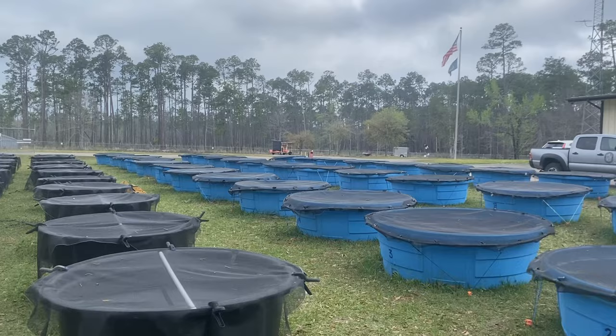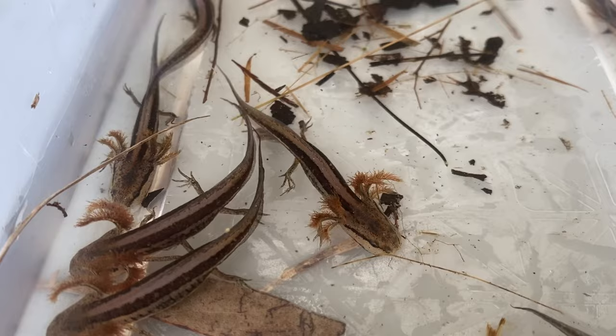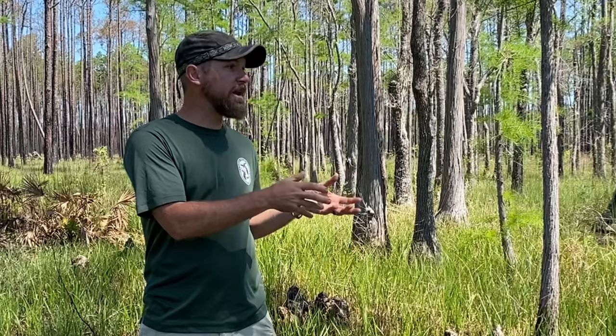We also need to augment existing populations through head-starting, which is where we collect eggs or larvae and raise them up to a larger size and release them. And ultimately we need to establish new populations of flatwood salamanders on the landscape, either by captive breeding and using those progeny as the source for reintroduction efforts, or by translocating small proportions of healthy populations elsewhere.